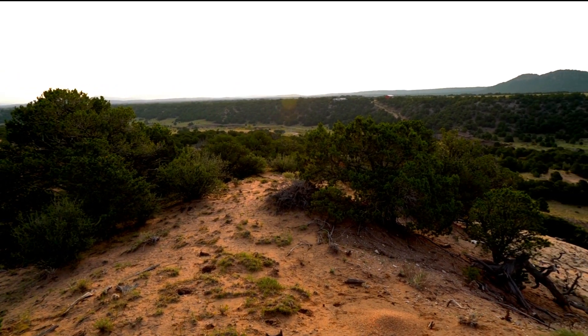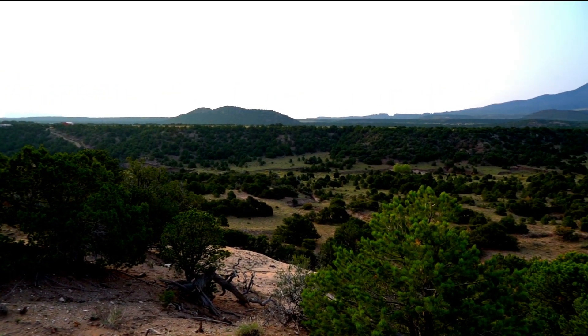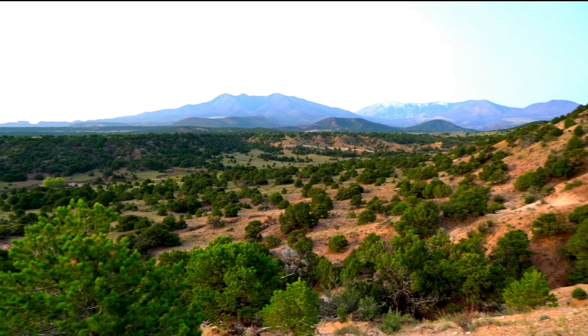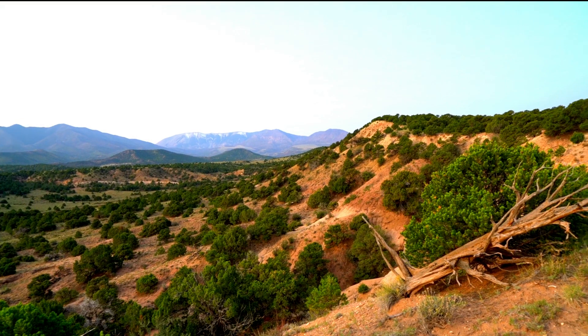Now we're looking to the east. These are the Black Hills. As we go south, you're looking at Silver Mountain, Mount Mestis, and Rough Mountain. On a clear day, the views are incredible.